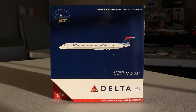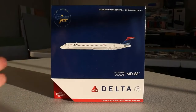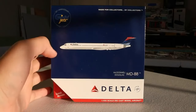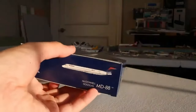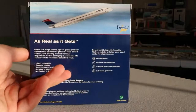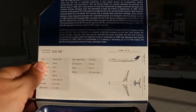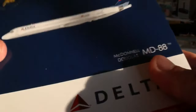Next up, we have the Gemini Jets 1:400 scale Delta Airlines McDonnell Douglas MD-88 in the Colors of Motion livery. Really awesome looking aircraft. The box has a 25th anniversary sticker, which is interesting. The Colors of Motion is my favorite throwback Delta livery — also referred to as 'Wavy Gravy' and 'Delta Flott' among other names. This will be really cool to pair up with my current livery MD-88. What a great looking aircraft — let's take a look.